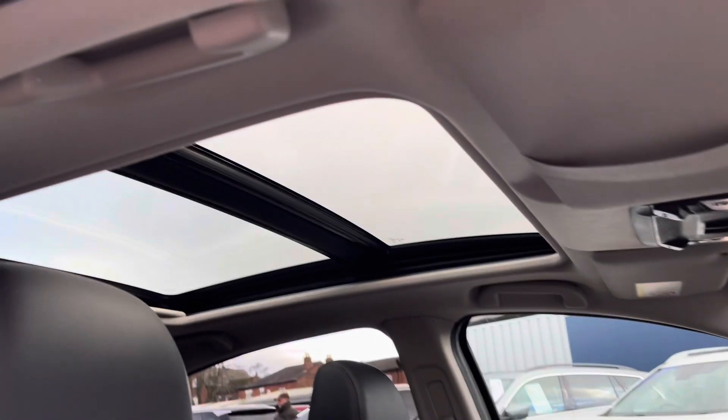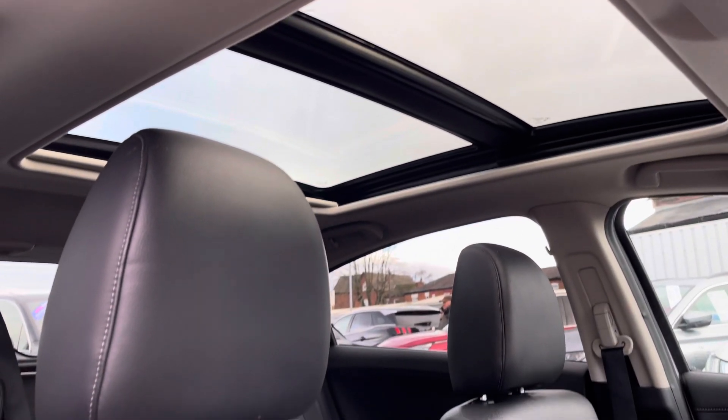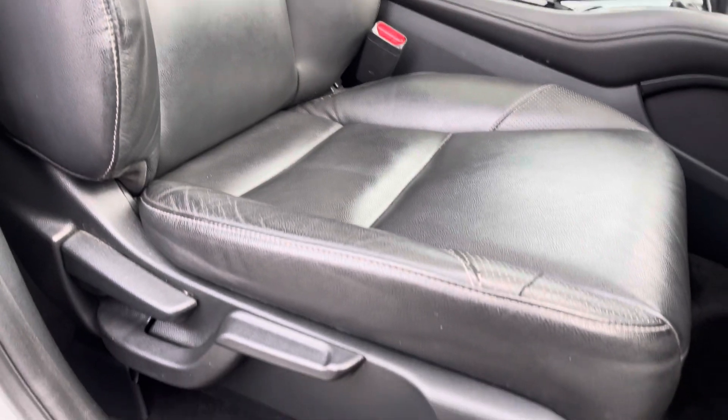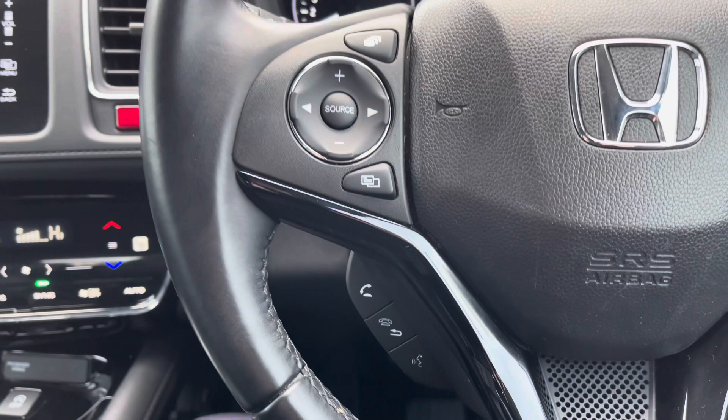Up front you'll find your leather-wrapped multifunction steering wheel. Up top you've got the panoramic sunroof that floods the interior with heaps of natural light, making the cabin feel airy and spacious. Moving to the front seats, you do have plenty of adjustment in the driver's seat so you can easily get comfortable behind the wheel.